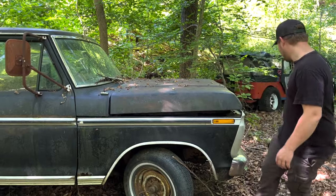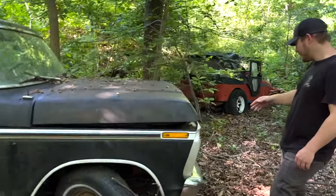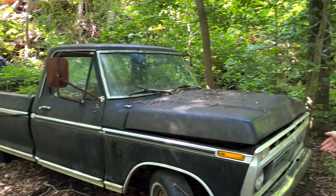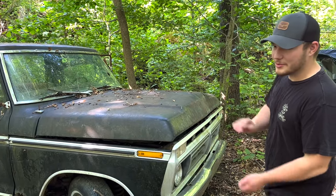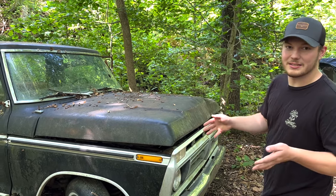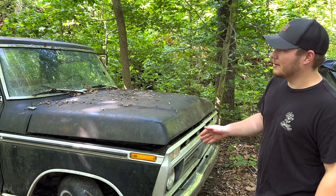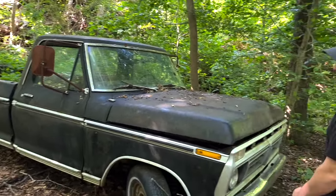This one with the grill is probably a '75 and up F-100 Ranger. Pretty rough — it doesn't have any paperwork on it, but it has air conditioning, which is kind of cool. It's been sitting here since the 80s when he bought the property. This truck probably hasn't been running for a long time, probably like 30 years. Pretty cool.